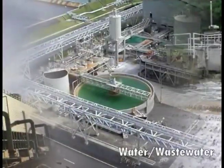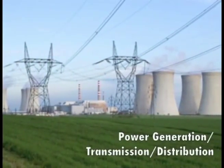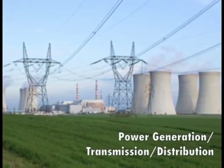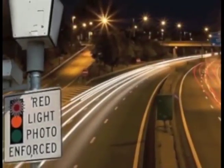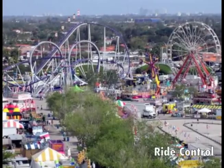water, wastewater, power generation, transmission and distribution, traffic safety, and ride control.